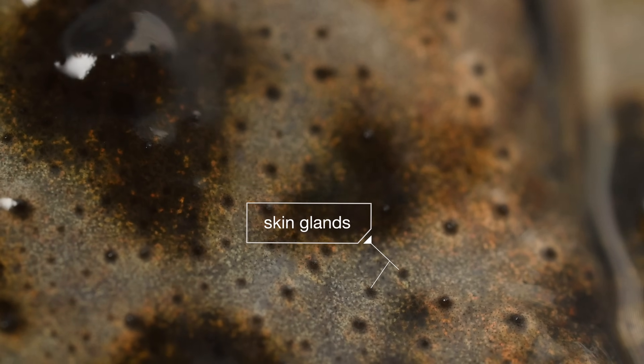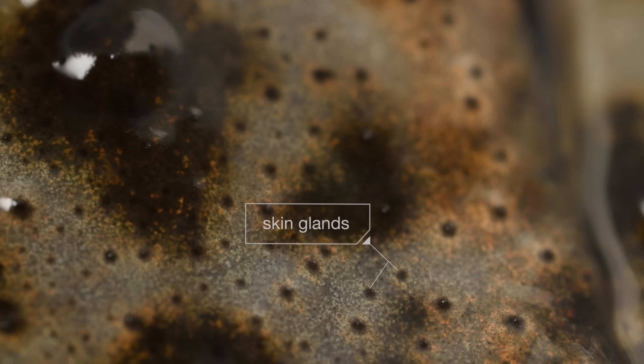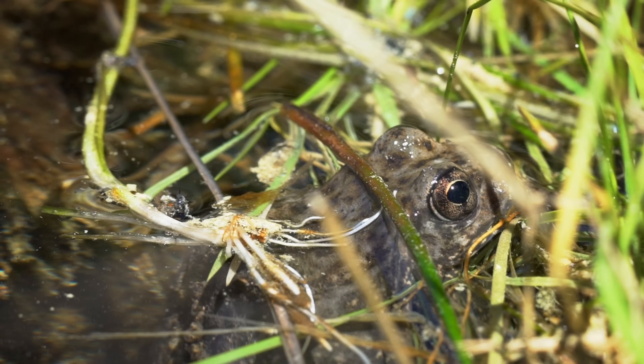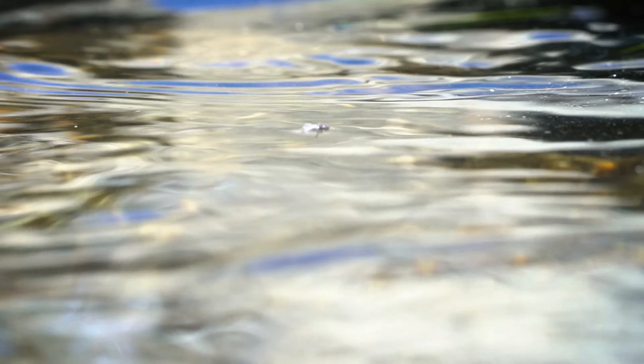Those black dots ooze mucus that protects the skin from infection. But it doesn't always work. In the late 1970s, a fungus started getting into the frogs through their skin, moving through the water or passed on by other frogs.